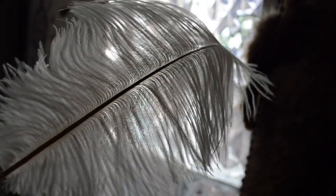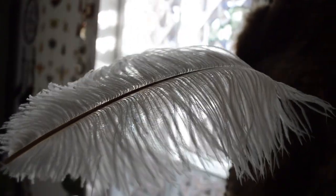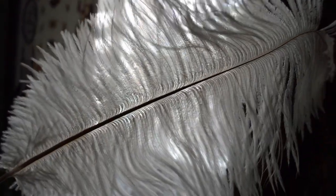I got this big ostrich feather — my sister gave this to me and it was sold as a craft feather. It's very old, probably vintage. It was still in the packaging and the packaging looked very old.